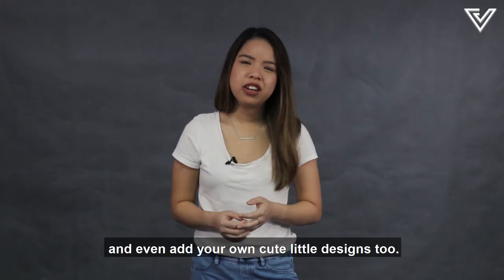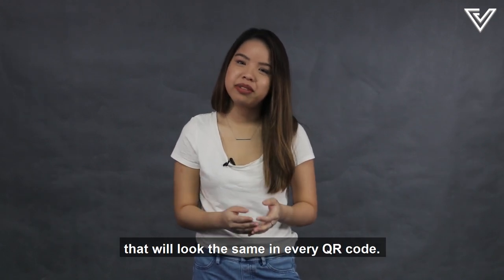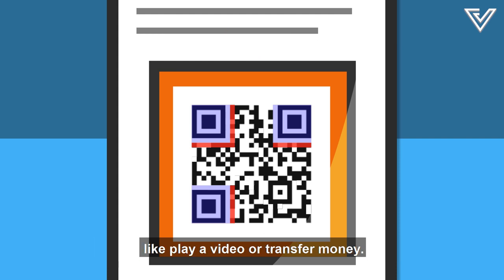Anyone can make their own code online and even add cute little designs too. But there are a couple of elements that look the same in every QR code. Look at these corner squares here — they're position markers to align the scanner with the QR code. While these red lines tell the scanner what to do, like play a video or transfer money.